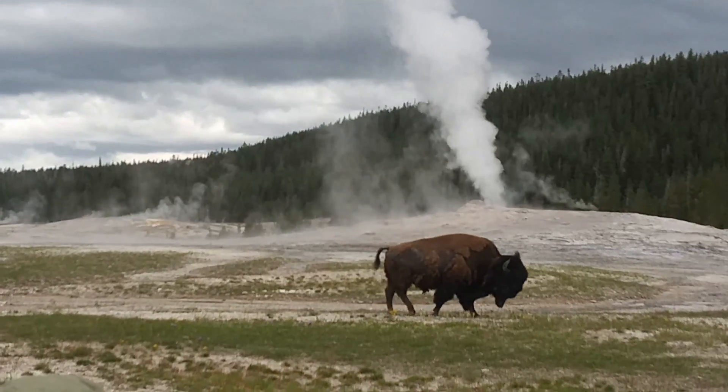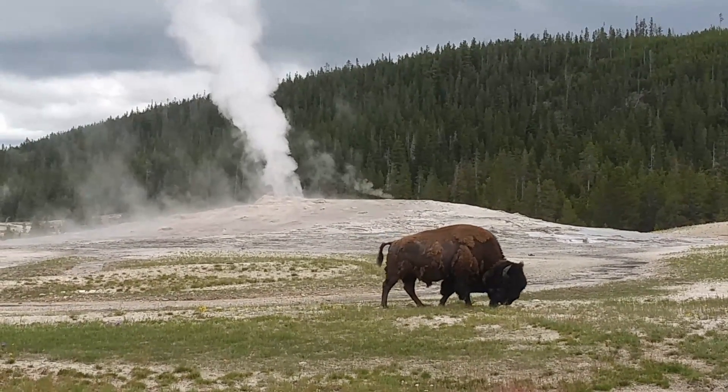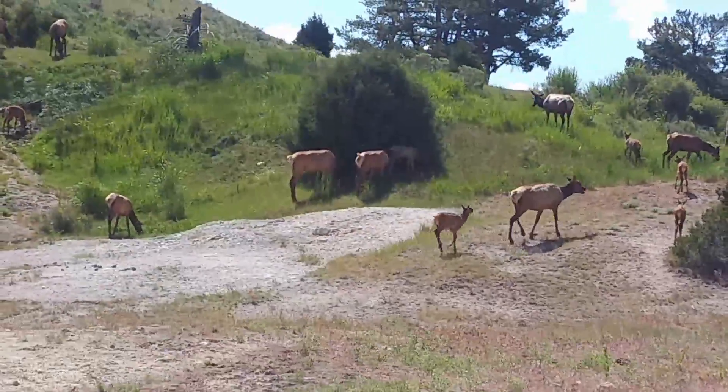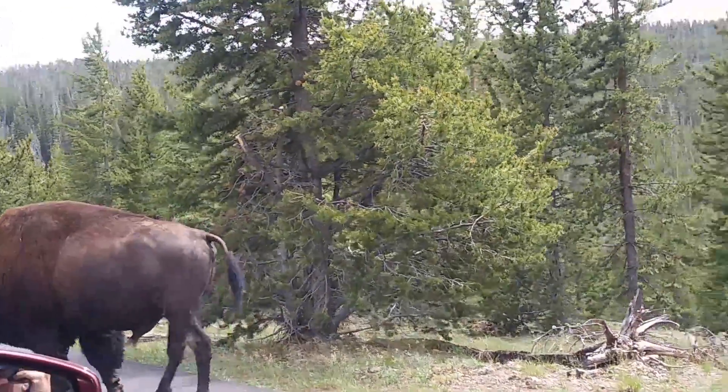My favorite thing was probably seeing the wildlife — the big hill that we went on and took pictures of. I liked seeing all the different wildlife so far. We saw bison, elk, and bears. We saw bison. Close the window! We are all going to be close to death.